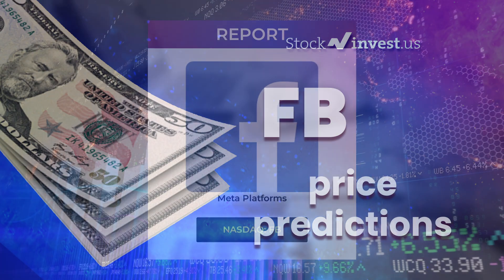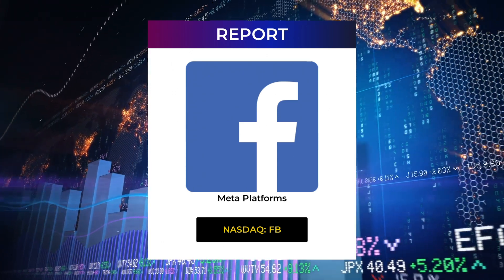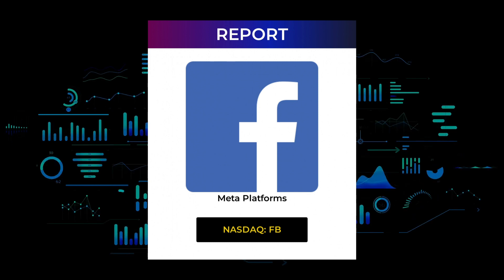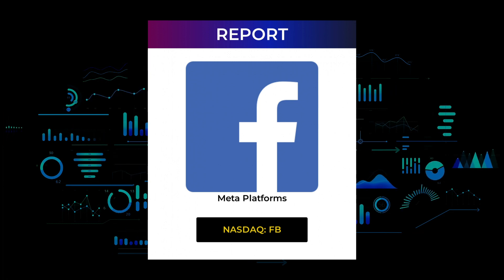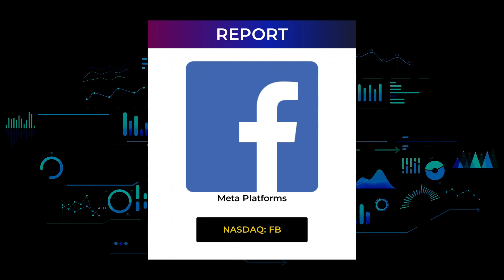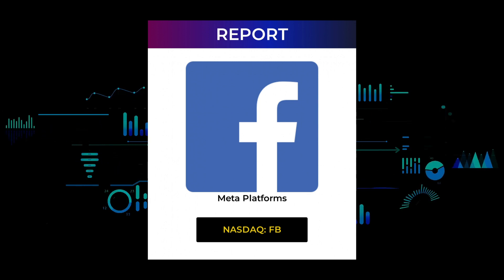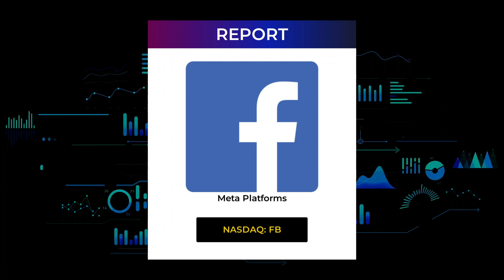Welcome to Stock Invest YouTube channel and this stock report for Meta Platforms. The report was first published on our website January 25, 2022, but this is a more detailed version which also includes some fundamental data. In this 7 to 10 minute long video, we give you the information you need about Meta Platforms for the upcoming trading day on Wednesday the 26th — support and resistance levels, signals, chart analysis, price-to-earnings ratios, and possible trading levels. Now just sit back, relax, listen and watch the screen as we show you some interesting data.